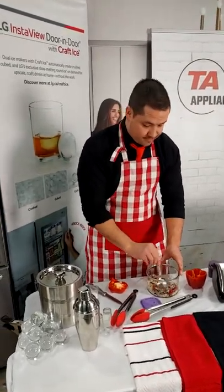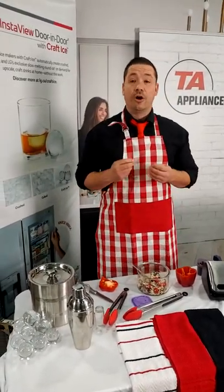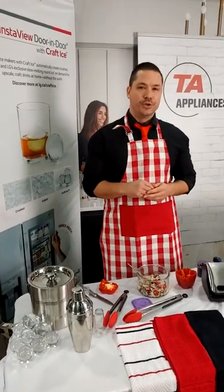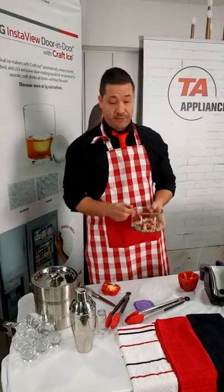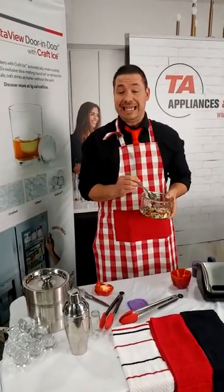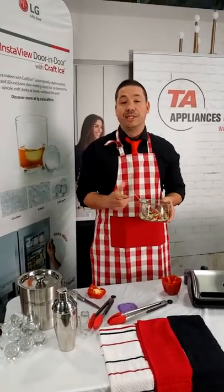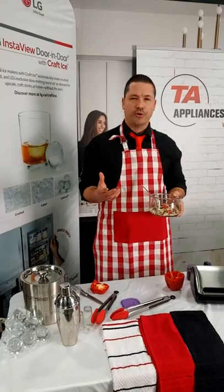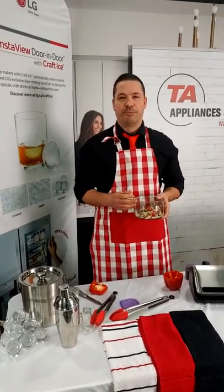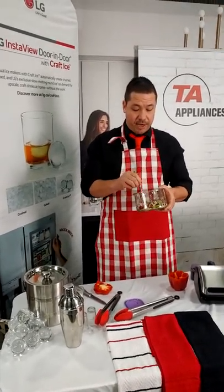We have a question: does the sous vide come in a wall oven? Yes and no — it will be coming in our Studio wall ovens. We have another lineup by LG called Studio, and that will have sous vide in the wall ovens along with a host of other features. I would definitely recommend talking to someone at TA about that, because your appliances are usually your third biggest purchase for most Canadians behind a home and a vehicle. When it comes to a big purchase like that, I usually trust the experts.